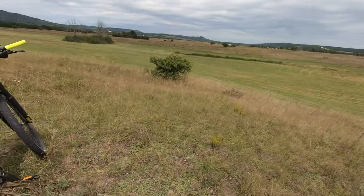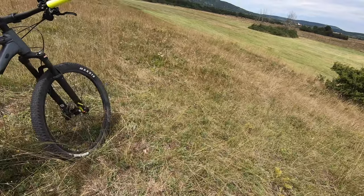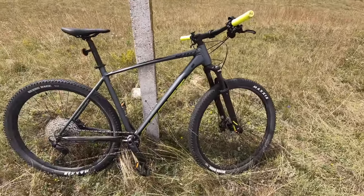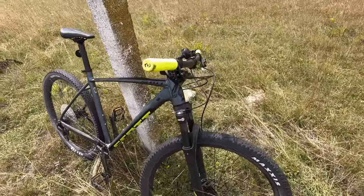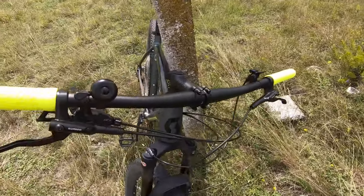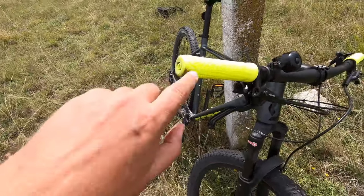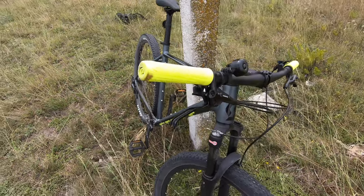I can really recommend this bike. I also like the color — you can have different opinions about the yellow handlebar ends, but the issue is that they get dirty quite easily.